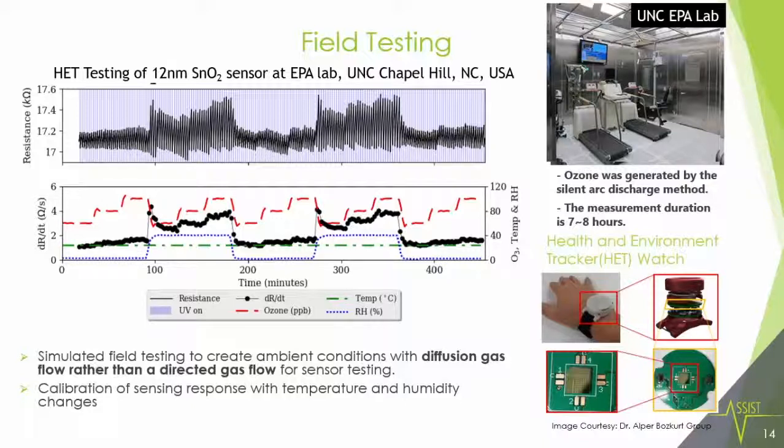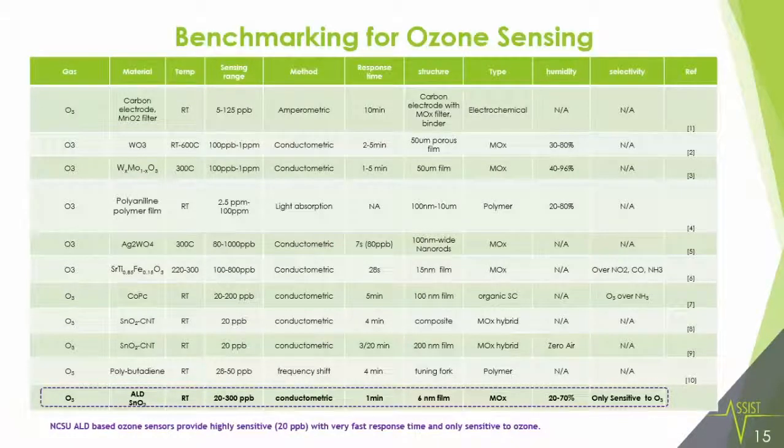We have integrated our sensor with a wearable device and were successfully testing it in the EPA labs. This is the benchmarking for ozone, and we see that our sensor was highly responsive and had good selectivity compared to other sensors in the same field.